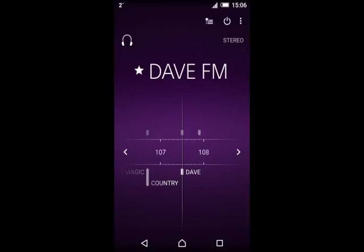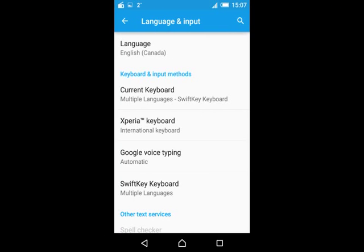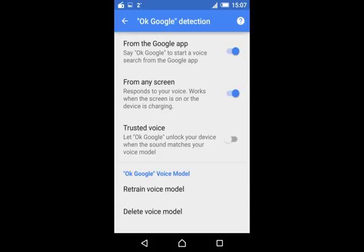To deactivate the OK Google detection feature, go into Settings and select the "Language and Input" option. Then select "Google Voice Typing" — it's set to automatic. After that, you will see an option called "OK Google Detection." Select that, and you'll see it says "From any screen."